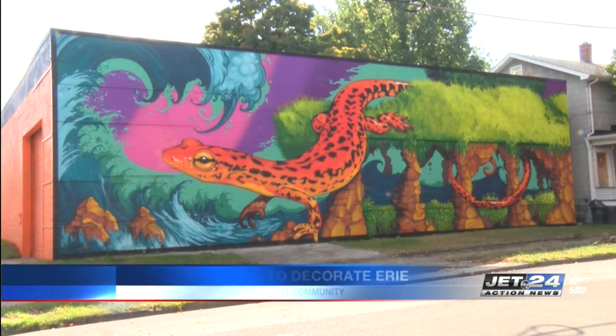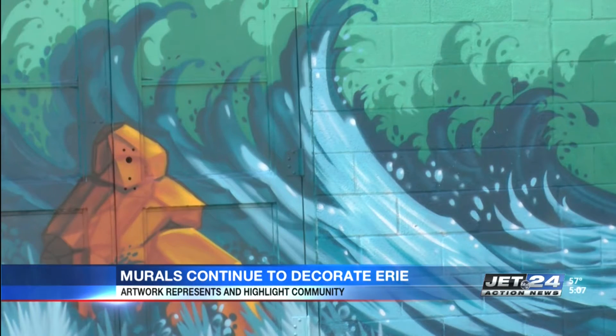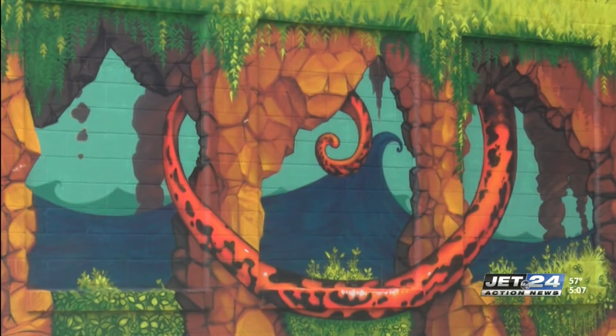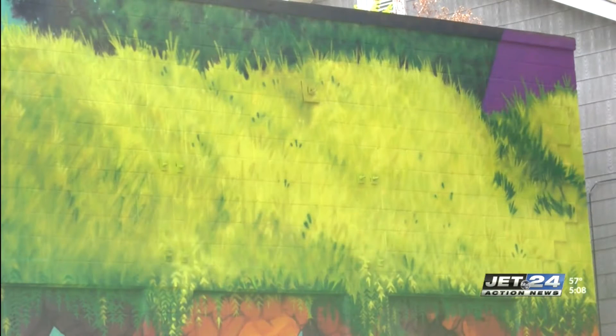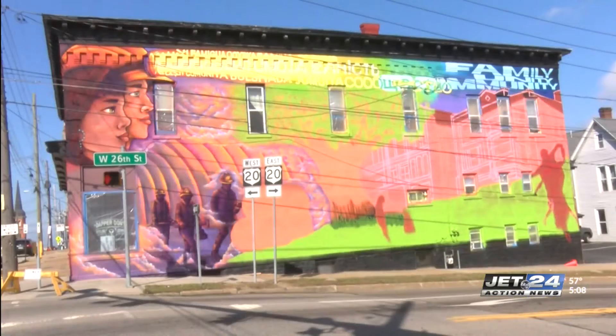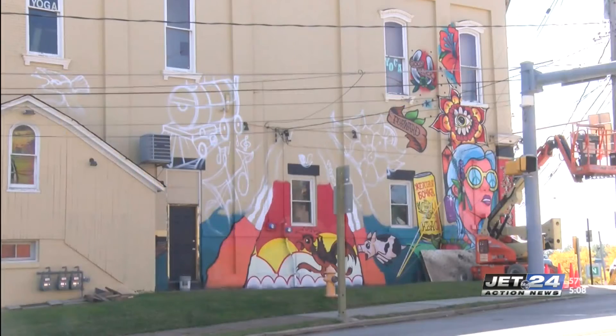Artwork continues to decorate the city of Erie. A mural that's part of the purposeful placemaking project is along East 11th and Reed Streets that highlights aspects of the community. When asked what they would like to represent them, community members said they just wanted color. The artwork with a salamander painted as a tiger surrounded by vibrant colors can be seen along with two murals on West 26th and Peach Streets by Sisters of St. Joseph.